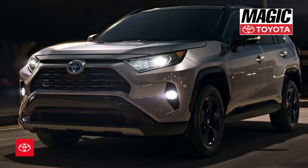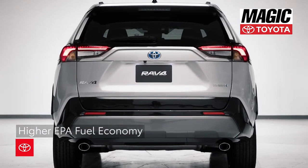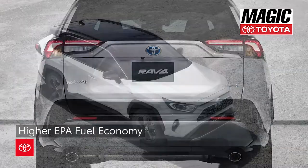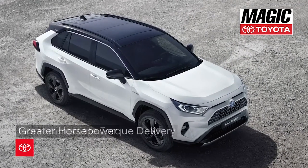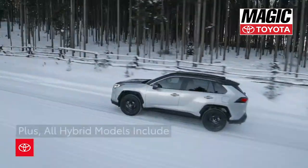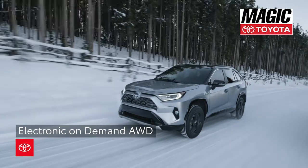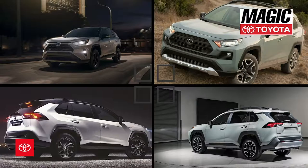Compared to RAV4 gas models, RAV4's available hybrid powertrain has higher EPA fuel economy, greater horsepower, and more immediate torque delivery than non-hybrid trims. Plus, all hybrid models benefit from electronic on-demand all-wheel drive. With multiple trims to choose from, RAV4 hybrid checks all the boxes.